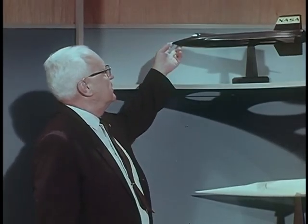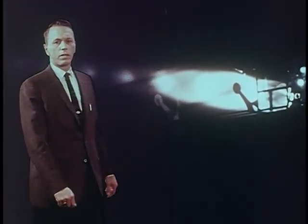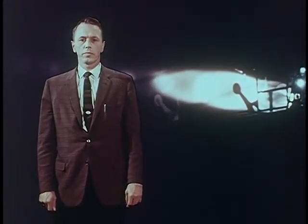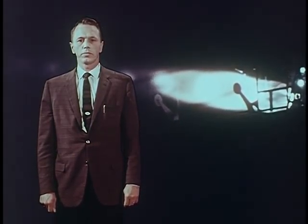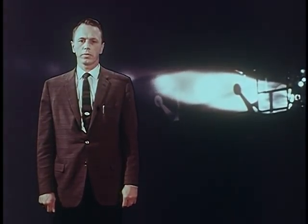We knew the X-15 would look something like this. We knew it would be a manned aircraft that would fly more than 4,000 miles an hour and as high as 250,000 feet. We knew that like the X-1, the X-15 would be air-launched and propelled on its flight by a rocket motor — the most powerful engine ever installed in an airplane. Of course, we didn't know what kind of rocket motor that would prove to be. There'd never been anything like it. Designed for a manned system, the 50,000 pounds of thrust in its single chamber had to be controllable at the pilot's discretion. He had to be able to throttle this engine in flight.